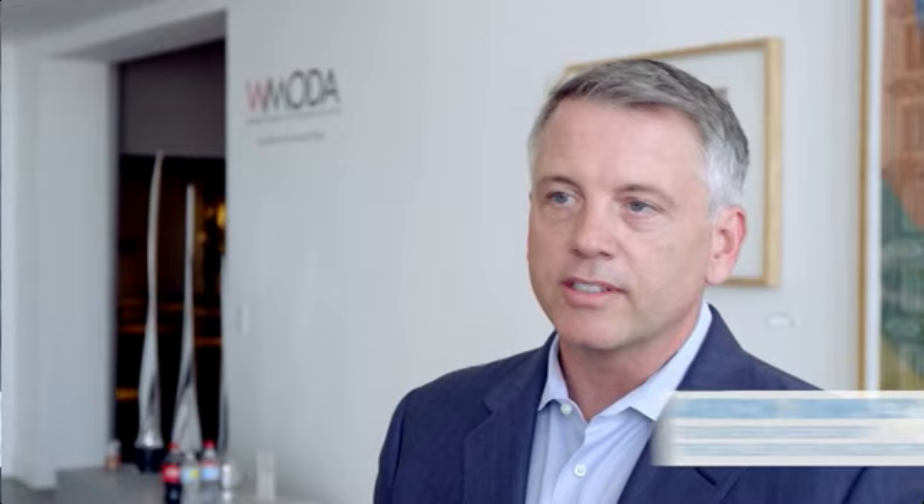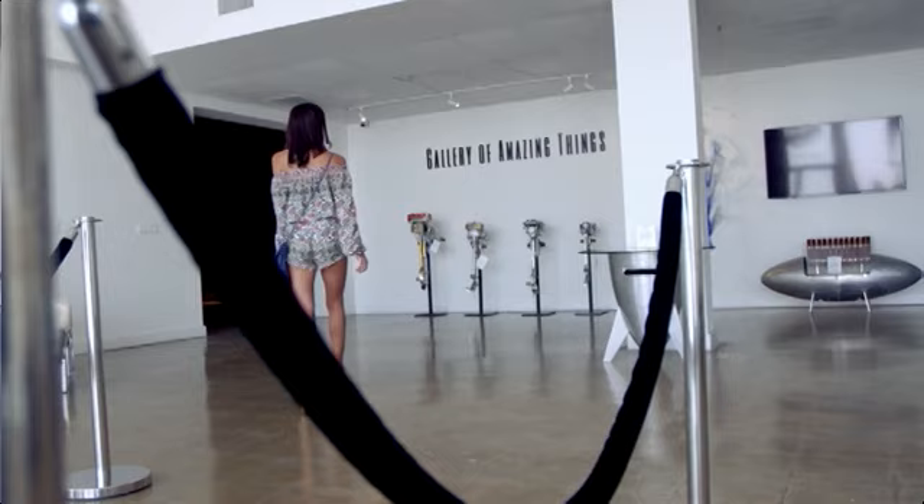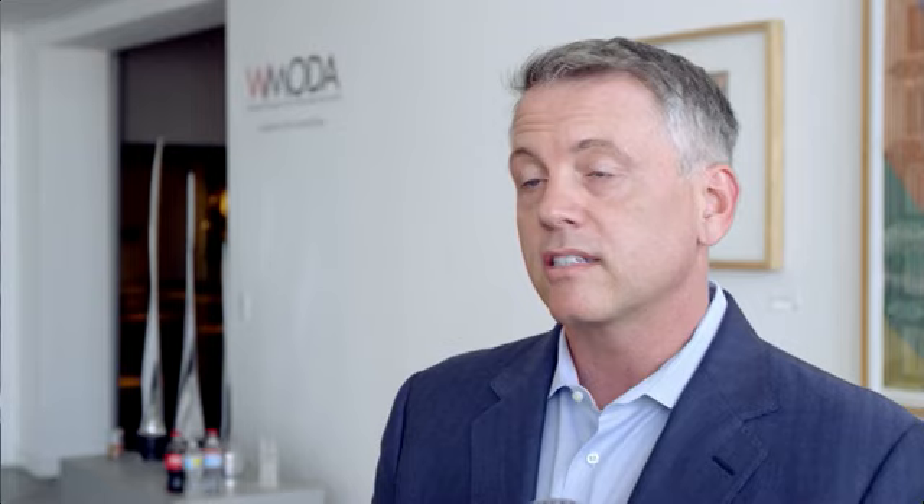The reason why I'm in this business is I really enjoy working with the artists and I love working with the collectors. Dania Beach really is a great location for art and antiques, and it's also very central to a lot of folks in South Florida.